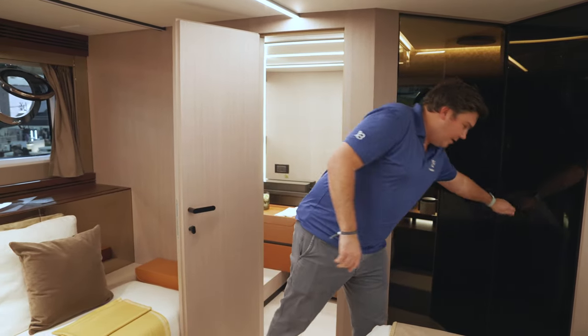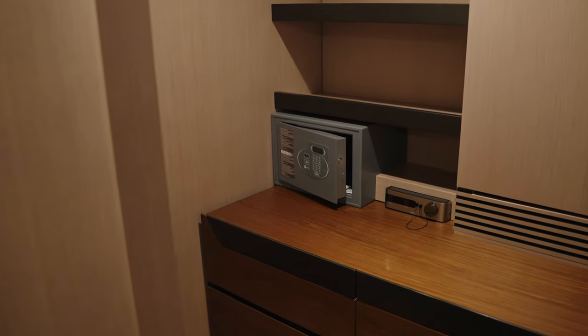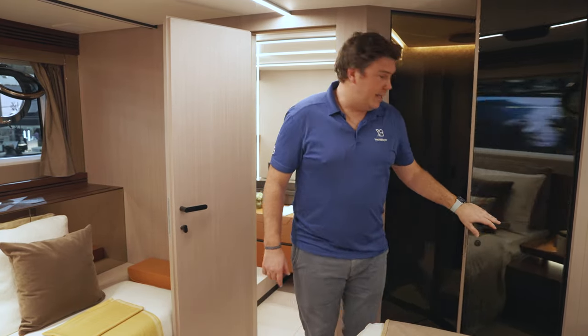It feels different to anything else in this sector — I think it's fantastic. On the practical side, I don't think there's a boat of this style and size with a bigger walk-in wardrobe. It's absolutely huge: safe storage, shelving, loads of hanging space. It's absolutely brilliant.